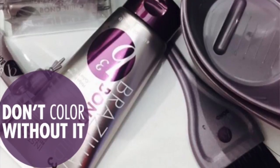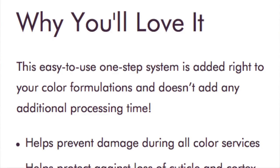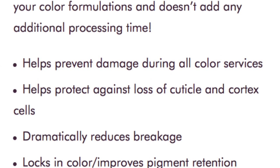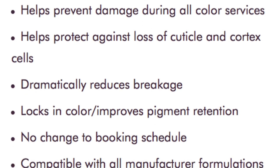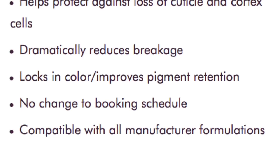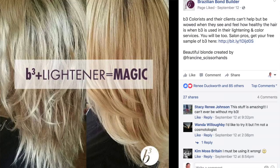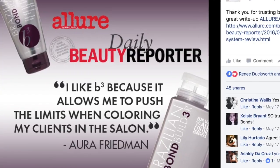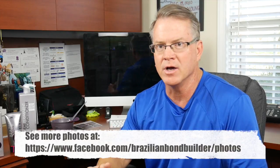Brazilian Bond Builder, if you don't know it, is a color additive that you add to your color that actually repairs the bonds of the hair. It works on the cellular membrane complex. Basically, you've got the cuticle that gets damaged through the color process — this actually allows the cuticle to lay back down and stay strong. It rebuilds the bonds so that the hair is silkier, shinier. You get a tremendous shine and condition, and it brings back the health of the hair.